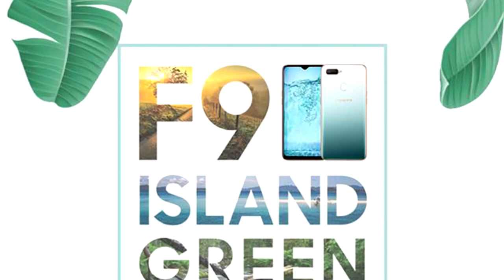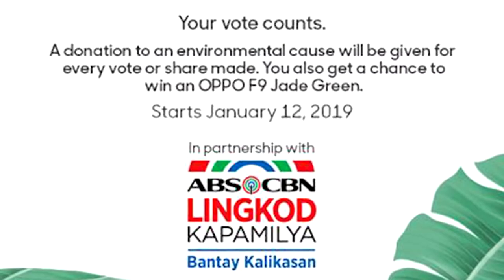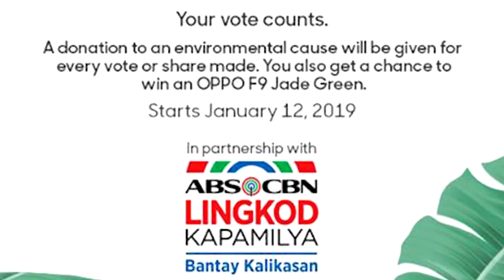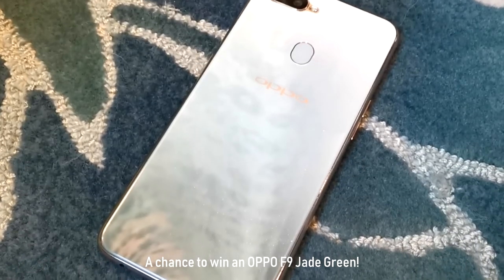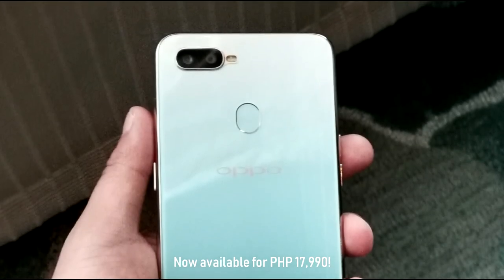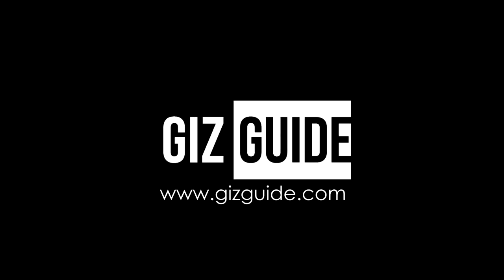It also has something to do with charity and environmental protection. One vote or share of Oppo's charity photo competition equals ₱1 of Oppo donation. Those who share will also get a chance to win a brand new Oppo F9 Jade Green. The new Oppo F9 Jade Green is now available nationwide for ₱7,990. What do you guys think?